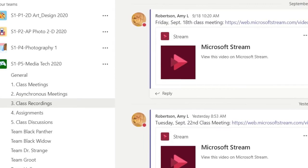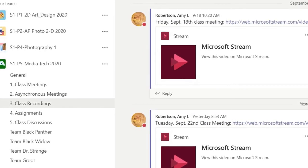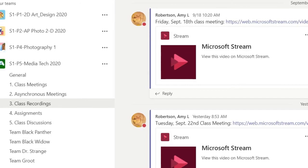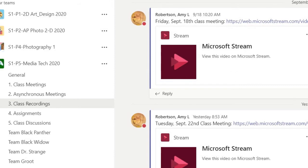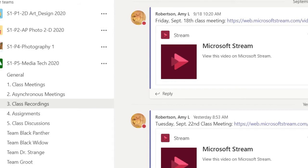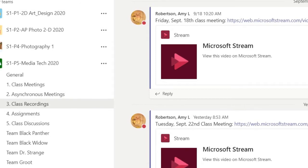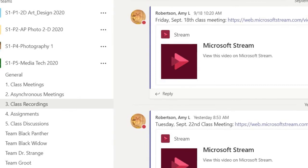The great thing about Teams is I can have lots of different channels where I can hold specific information. I have a class meetings channel where our general meetings are in the mornings. The asynchronous meetings are in another channel. And I have class recordings, which is wonderful because I can record a class and a student can go in at any time and watch or review information from a class.